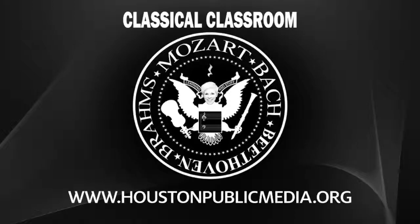My name is Daisha Clay. I'm the audio librarian here at Classical 91.7. While I'm a real librarian, I have a deep, dark secret: I know very little about classical music.